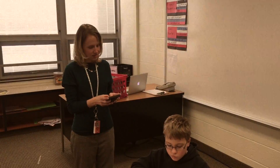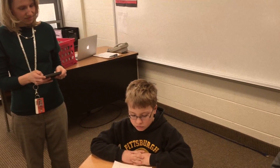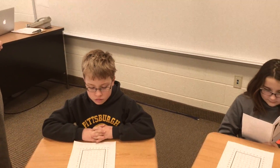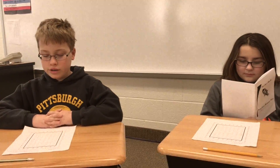On your mark, get set, practice. 7 times 7 equals 49, 6 times 8 is 48, 8 times 6 equals 48, 7 times 7 equals... 6 times 6 equals 36. 5 times 2.